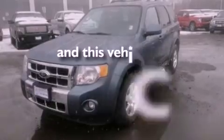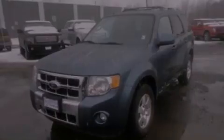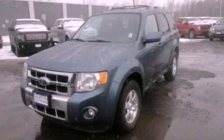This vehicle has less than 34,000 miles. This vehicle won't last long at this price. Call and arrange a test drive now.